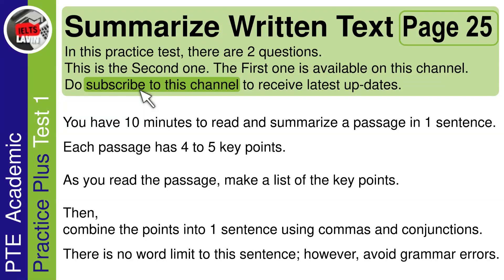Today, we are going to be discussing the PTE Academic Practice Plus Test 1, the summarized written text which is on page 25. In this practice test, there are two questions. This is the second one. The first one is available on this channel. Do subscribe to this channel to receive latest updates.